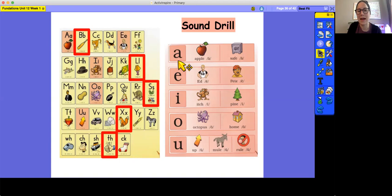A, Apple, A. A, Safe, A. E, Ed, Eh. E, Pete, E. I, Hi, I. I, Pine, I. O, Octopus, O. O, Home, O. U, Up, U. U, Mule, U. U, Rule, U.